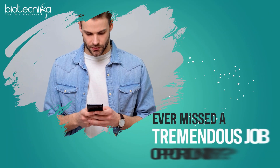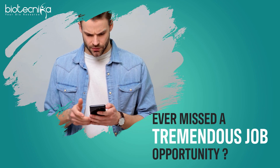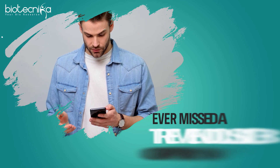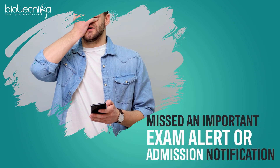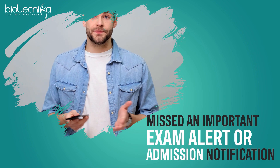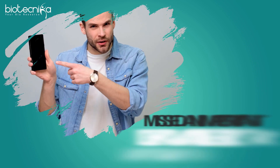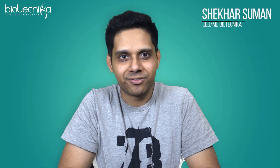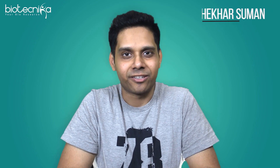Ever missed a tremendous job opportunity just because you heard about it a little late? Or maybe you missed an important exam alert or admission notification? It happens. As a student, we come across so many missed opportunities and we feel, oh, I missed it. Worry no more, my dear Biotechnican — Biotechnica is at your rescue.